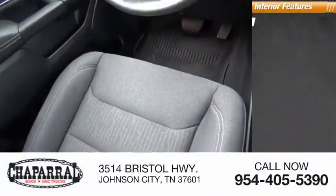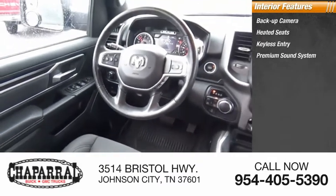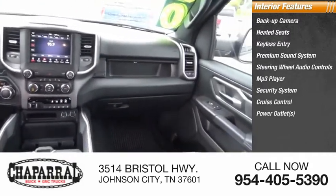Inside you'll find a backup camera, heated seats, keyless entry, premium sound system, steering wheel audio controls, MP3 player, security system, cruise control, and power outlets.